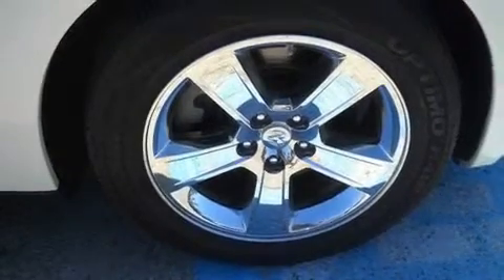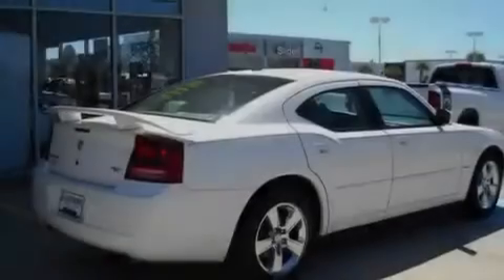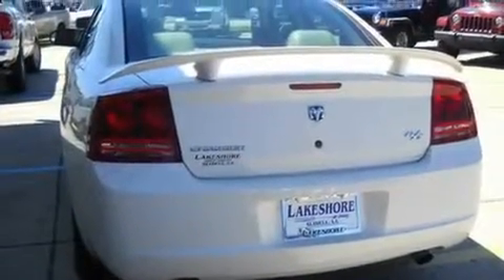Its top features include a sunroof, heated seats, cruise control, an MP3 CD changer, leather seats, alloy wheels, fog lamps, an anti-lock braking system, a rear window defroster, and a navigation system.